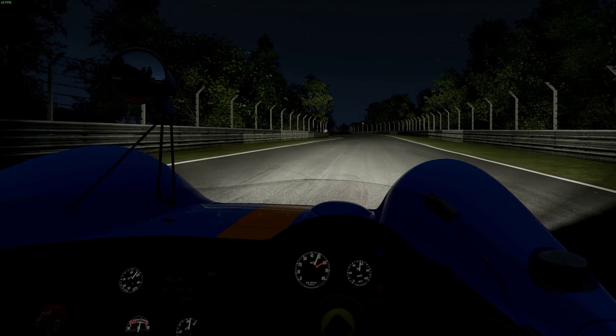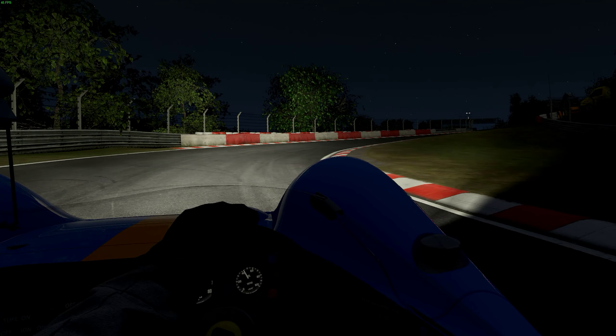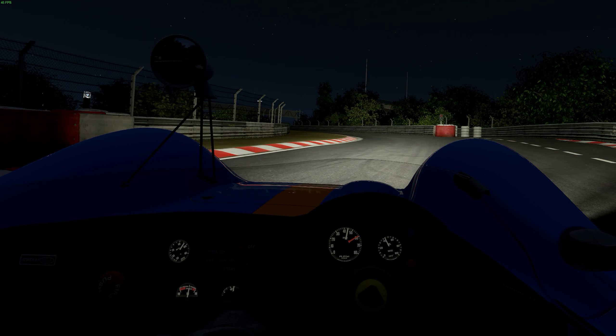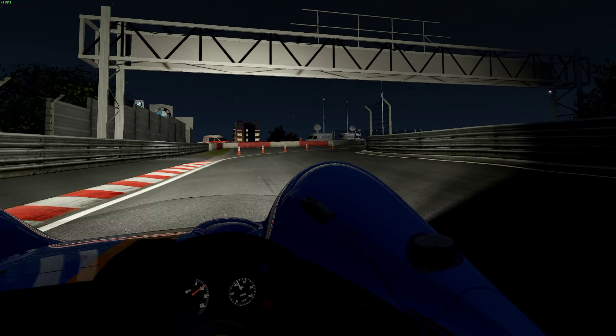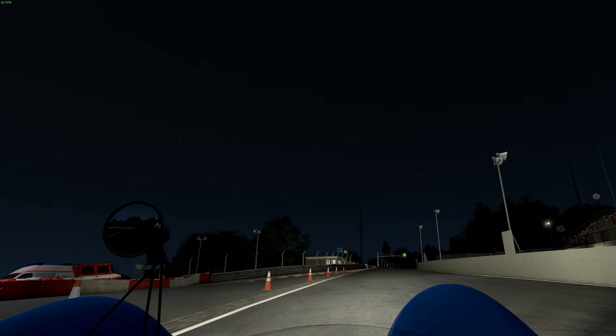Oh man, that curb — I got it in a second. Get her slowed down. That's going to be it. Man, that's fun.